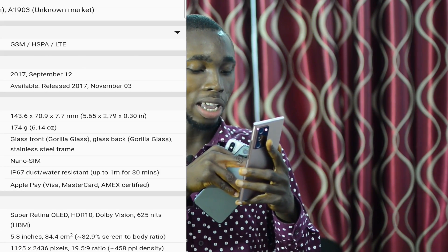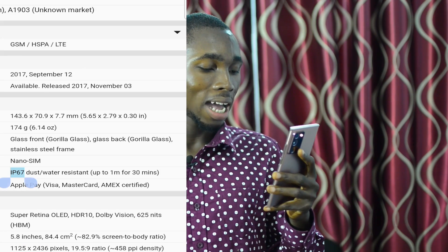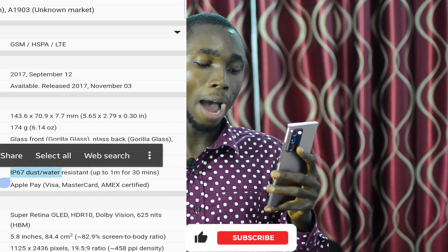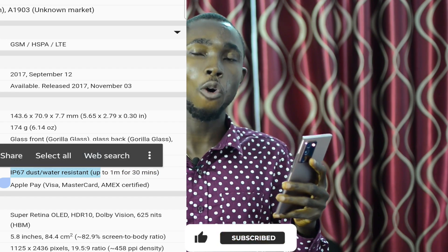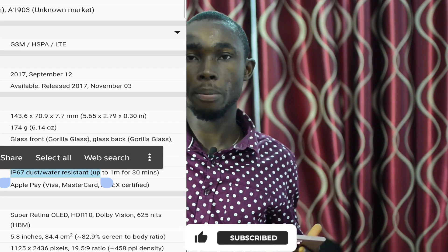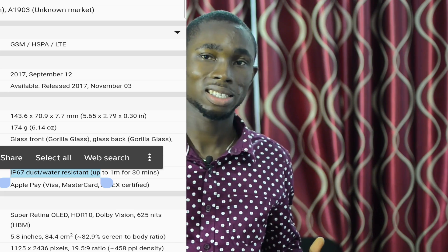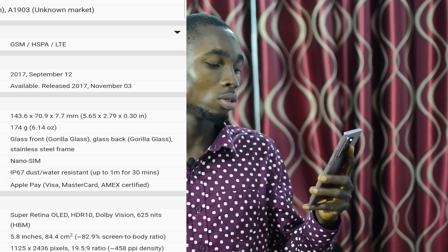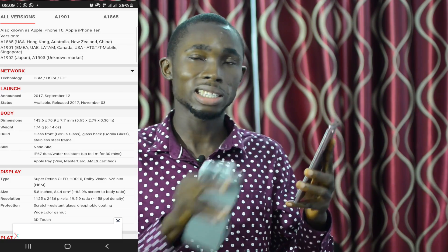If you search for iPhone X, you can find the IP level. What is IP? IP 67 means dust and water resistance, up to 1 meter for 30 minutes. That's IP 67.